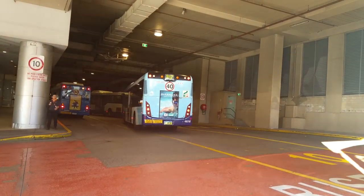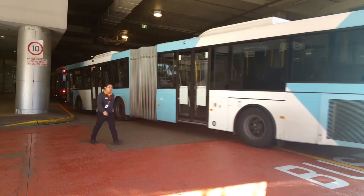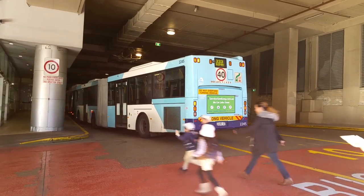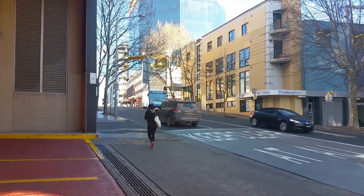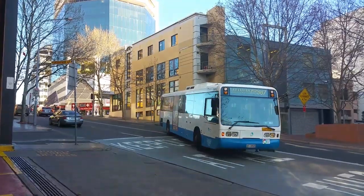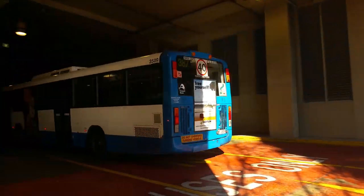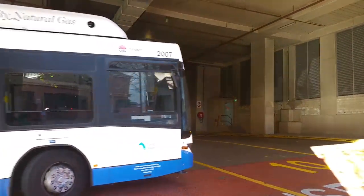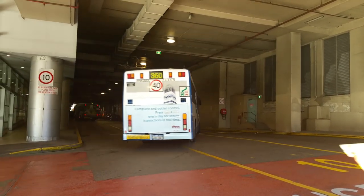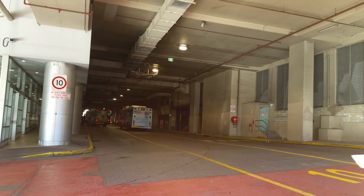And 2033 on a 380 to Watson's Bay. And 4878 is on a 370. 2245 on a 333 to Bondi Beach, and then on to North Bondi I'm pretty sure. And on a 387 to South Head, we've got Waverley's 3509. And on a 360 to North Clovelly, we've got Waverley's 2007.